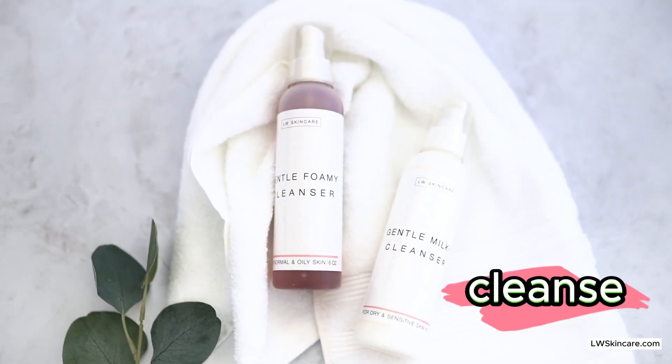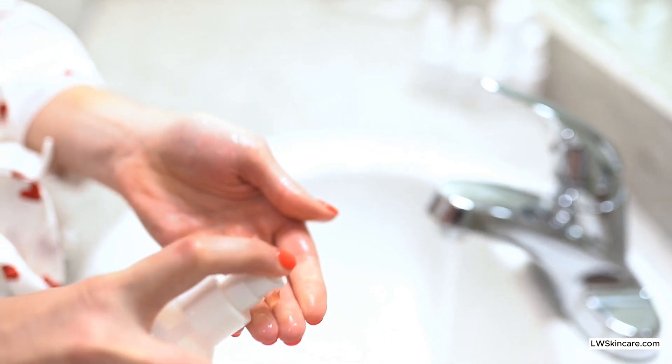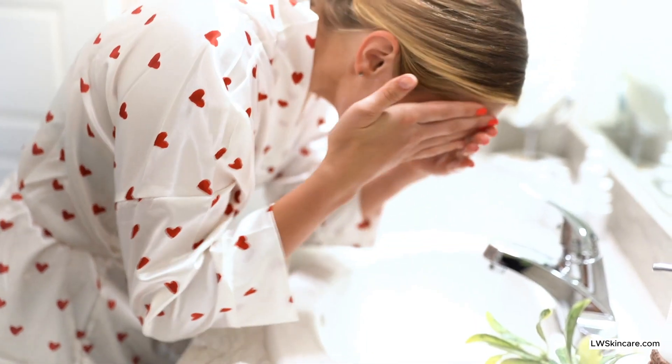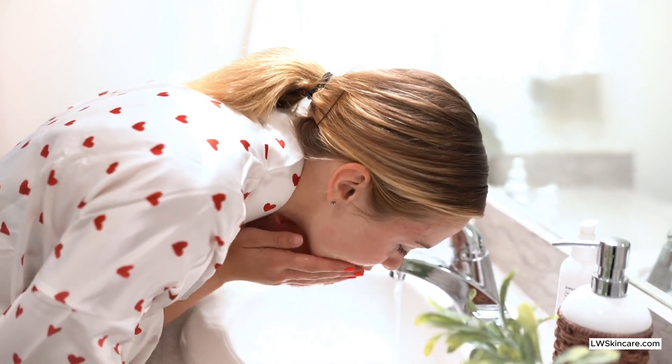The next step is to cleanse your skin. You can get the most out of your cleanser by slowing down and spending at least one minute working it into your skin. Make sure you get all the way up into the hairline and all the way down to the neck.